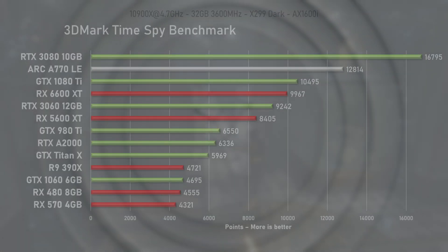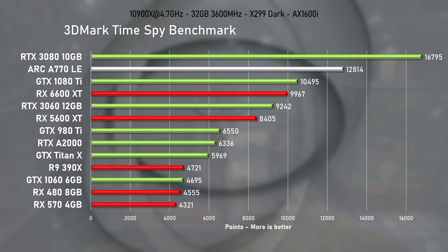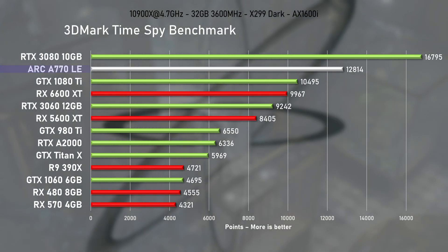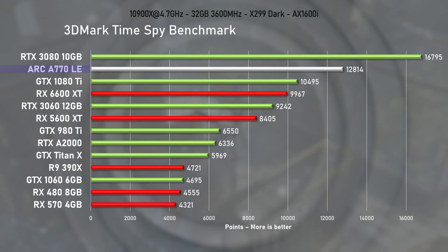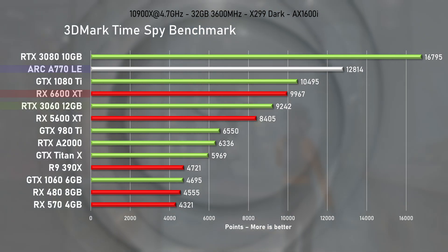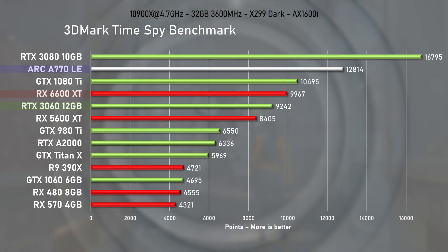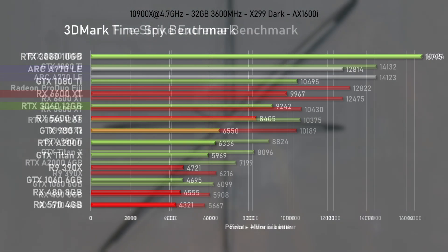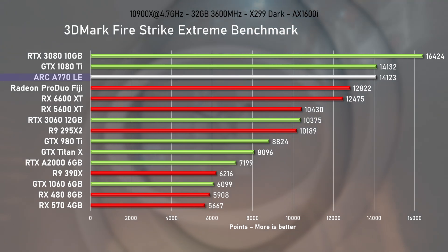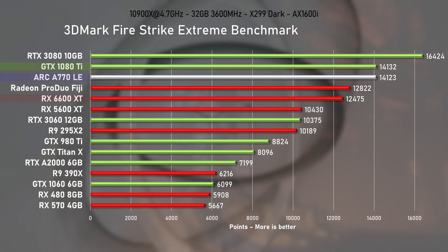Testing begins with a handful of synthetic benchmarks. First it's 3DMark Time Spy. The A770 strikes nearly 13,000 points, establishing a 22% lead over the 6600 XT and 27% over Nvidia's RTX 3060 — now that is what I call a promising start. Even more impressive was that the A770 actually managed to match the legendary 1080 Ti in Firestrike Extreme.